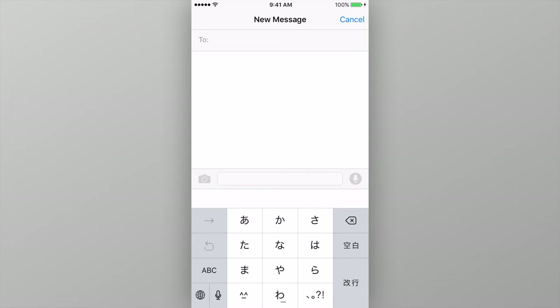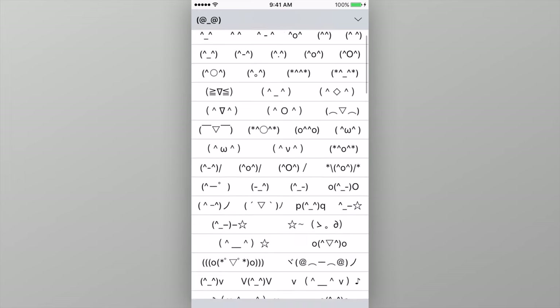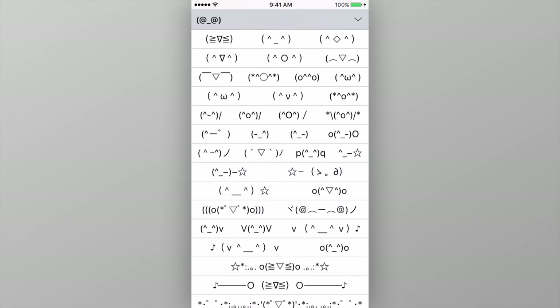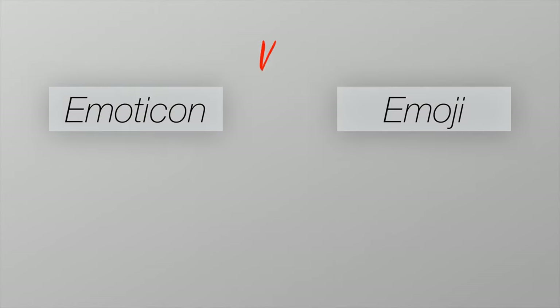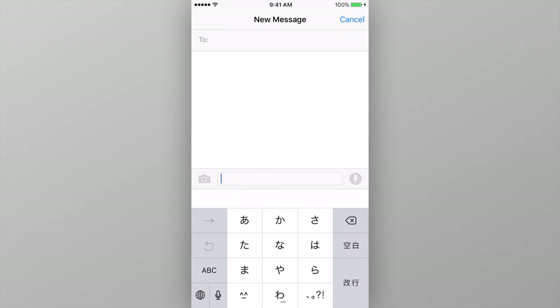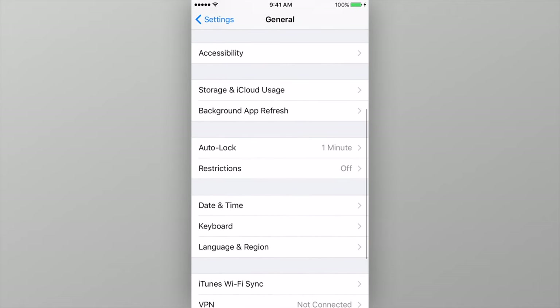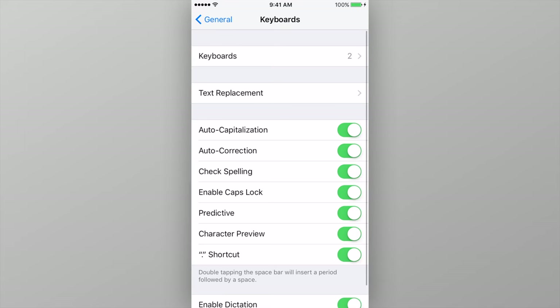On Thursday, Mashable showed off a newly discovered emoticon keyboard built into iOS devices. It's very similar to the emoji keyboard that you've likely encountered on your device, except it features faces composed of individual characters, unlike traditional emojis which are their own symbols altogether. To access this hidden keyboard, you first need to enable the Japanese Kana keyboard. To do so, head to Settings and tap General, then tap Keyboard, and in the screen that appears, tap Keyboards.